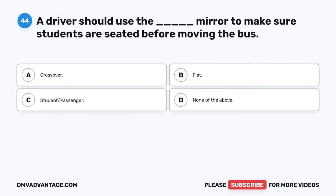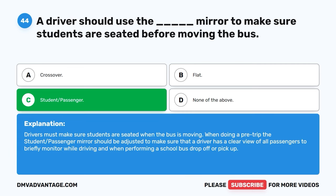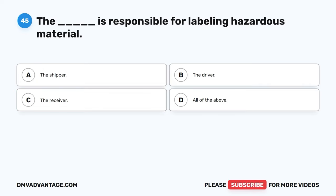Question forty-four. A driver should use the blank mirror to make sure students are seated before moving the bus. A. Crossover. B. Flat. C. Student/passenger. D. None of the above. The correct answer is C, student/passenger mirror. Drivers must make sure students are seated when the bus is moving. When doing a pre-trip, the student/passenger mirror should be adjusted to make sure that a driver has a clear view of all passengers to briefly monitor while driving and when performing a school bus drop-off or pickup.